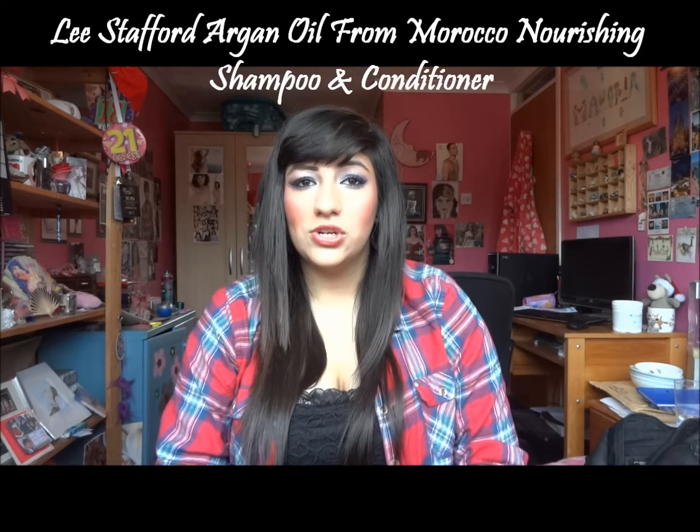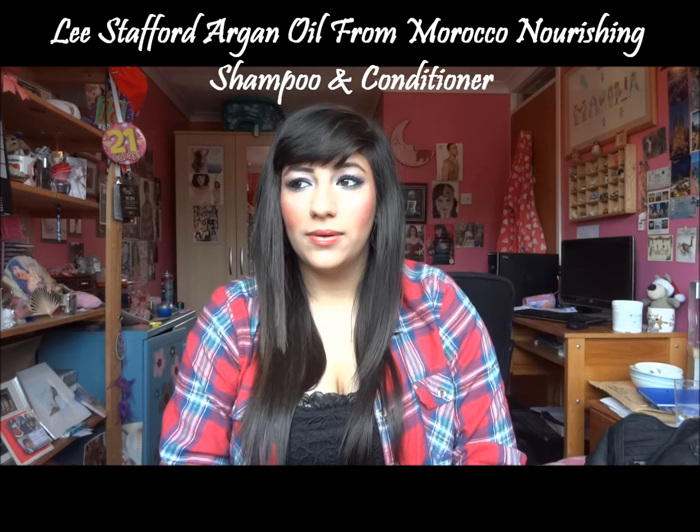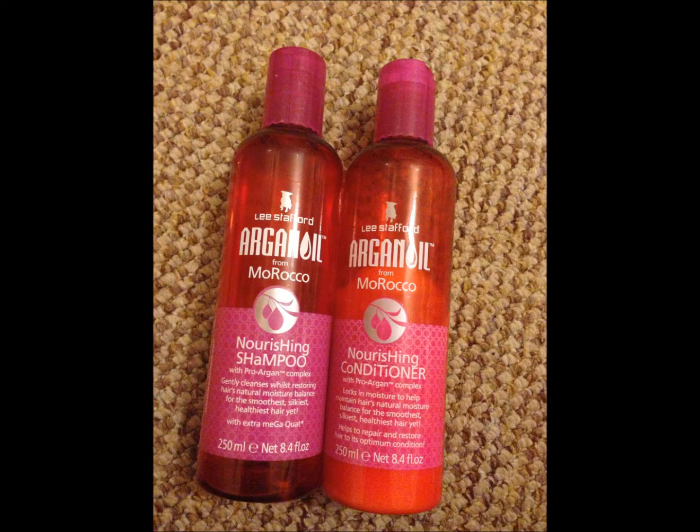When I am at my uni house I use the Lee Stafford Moroccan Oil Argan Oil Nourishing Hair Shampoo and Conditioner. I don't have that here with me so I'm going to put a picture of them both here.